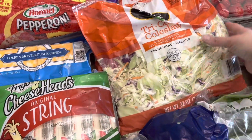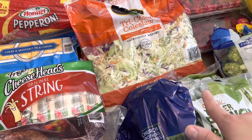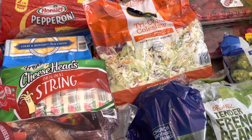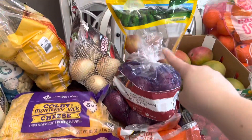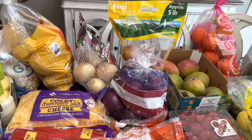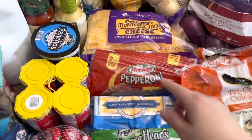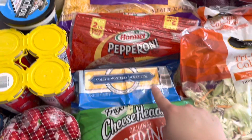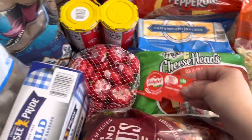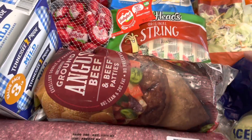I got coleslaw mix — two bags of that. I like to sauté it up and cut up peppers in it; it's a low carb filling meal and everybody pretty much likes it. Got a bag of apples, yellow onions, and red onions. I've been doing a lot of onion water and cooking different things for the kids so we go through the onions. I got a big bag of shredded cheese, pepperoni, sliced cheese, cheese sticks, and the Babybel cheeses were on instant savings so I grabbed those — my kids really enjoy those.